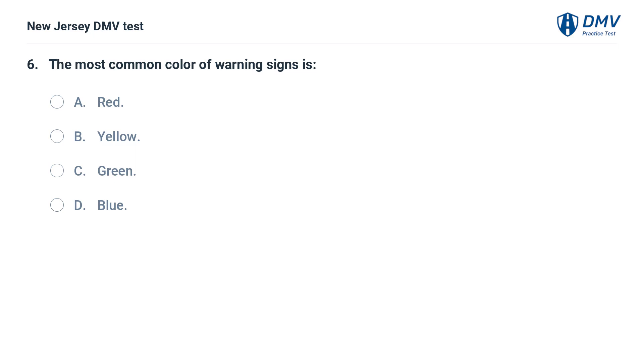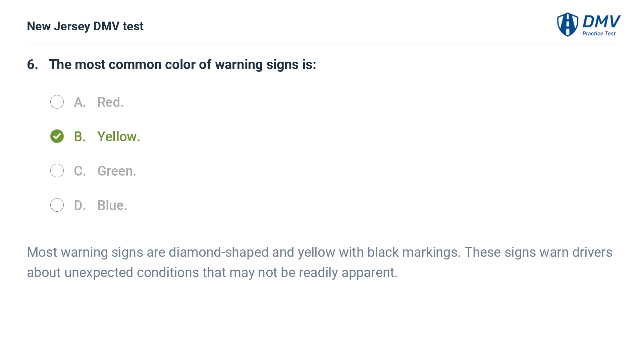The most common color of warning signs is: A. Red. B. Yellow. C. Green. D. Blue. Answer: B. Yellow. Most warning signs are diamond-shaped and yellow with black markings. These signs warn drivers about unexpected conditions that may not be readily apparent.